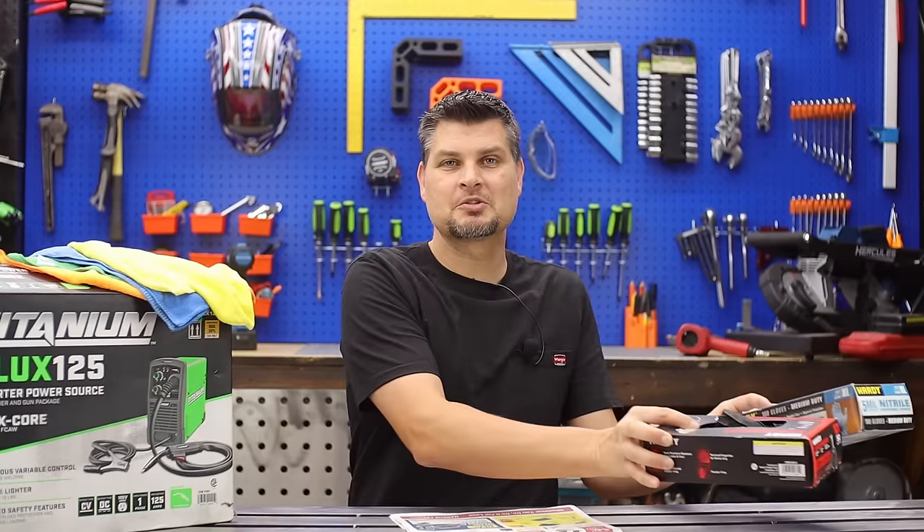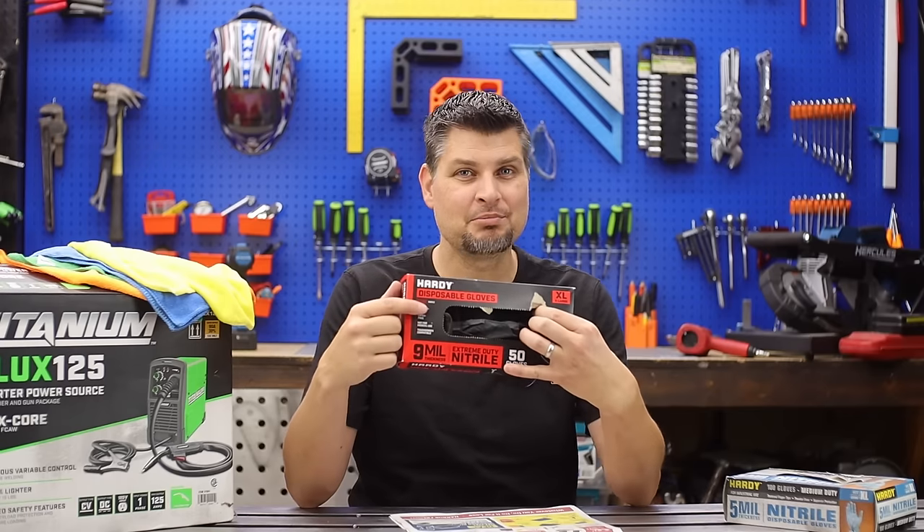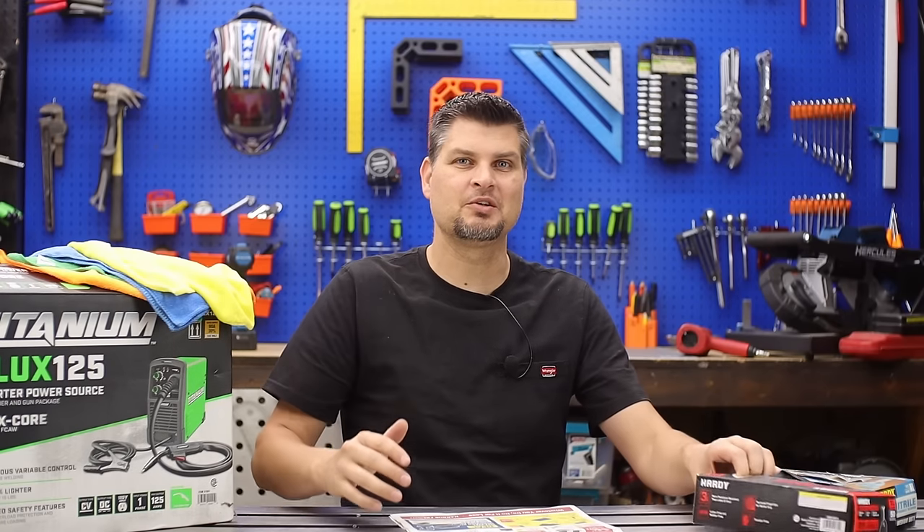Gloves. With them being so cheap, make sure you pick up a couple of boxes, and don't forget the 9mm thick ones for those heavy-duty projects.